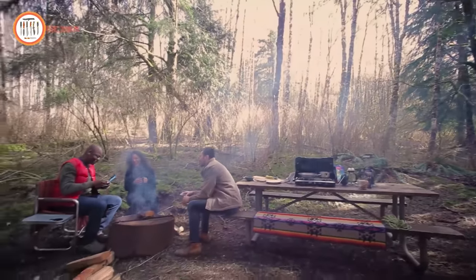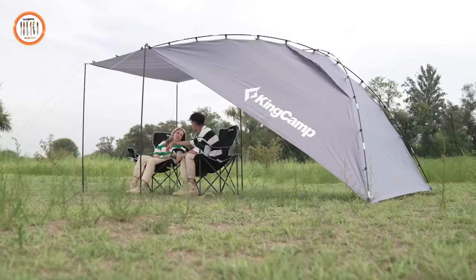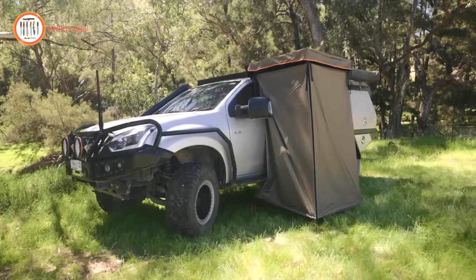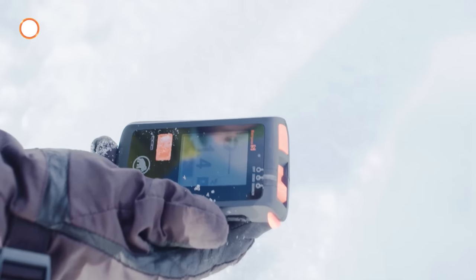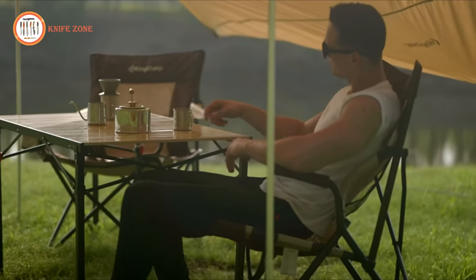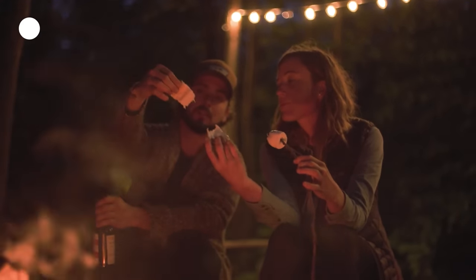Prepare to elevate your outdoor experience with next-level camping gear and gadgets. Say goodbye to traditional camping and embrace a new style of adventure. Discover innovative equipment that redefines comfort, convenience, and safety in the great outdoors. From cutting-edge tents and cooking gear to high-tech navigation tools and eco-friendly gadgets, we've curated the latest advancements for modern campers. Get ready to embark on unforgettable journeys with gear that takes camping to a whole new level. It's time to experience nature like never before.